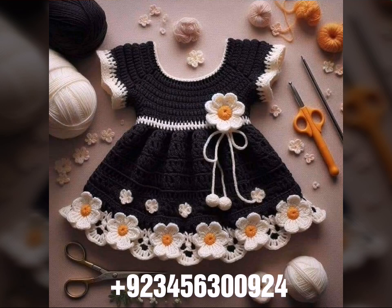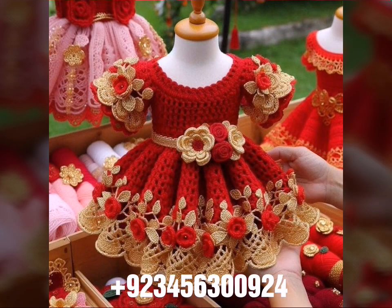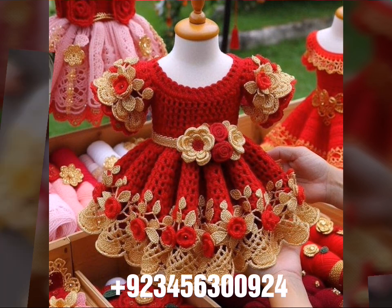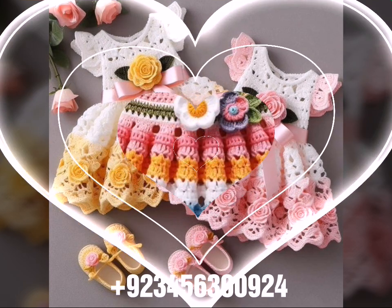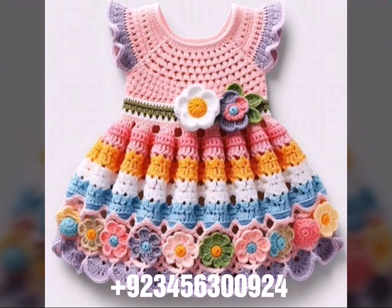So dear friends, I always try to bring useful videos and useful content for you. So don't forget to like my videos, don't forget to share my videos with your friends and relatives, and also give your feedback in the comment section about the collection — how was the video, how was the design.